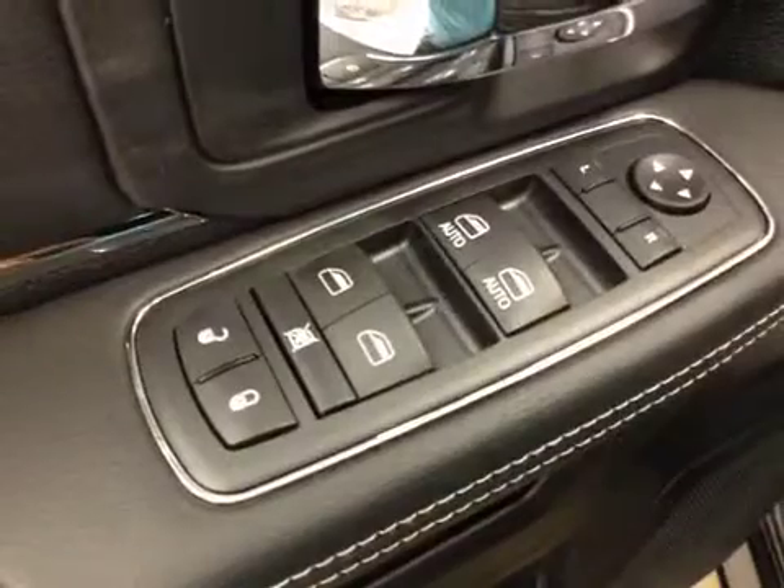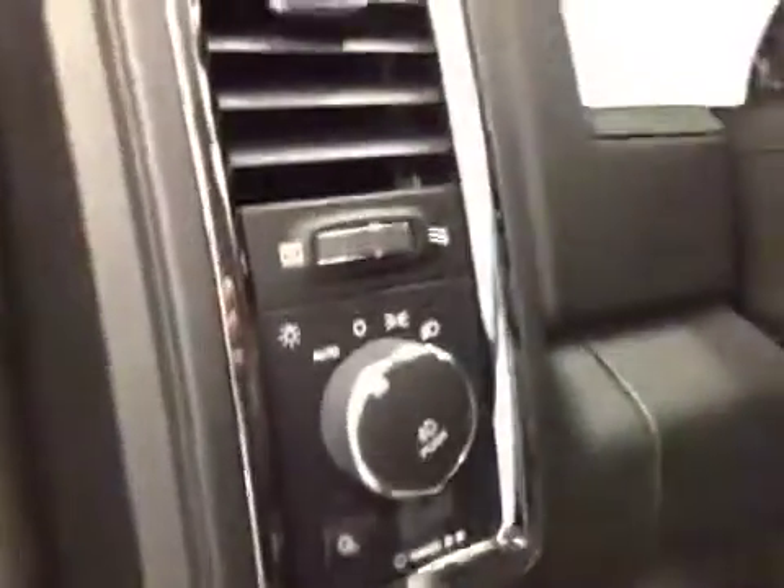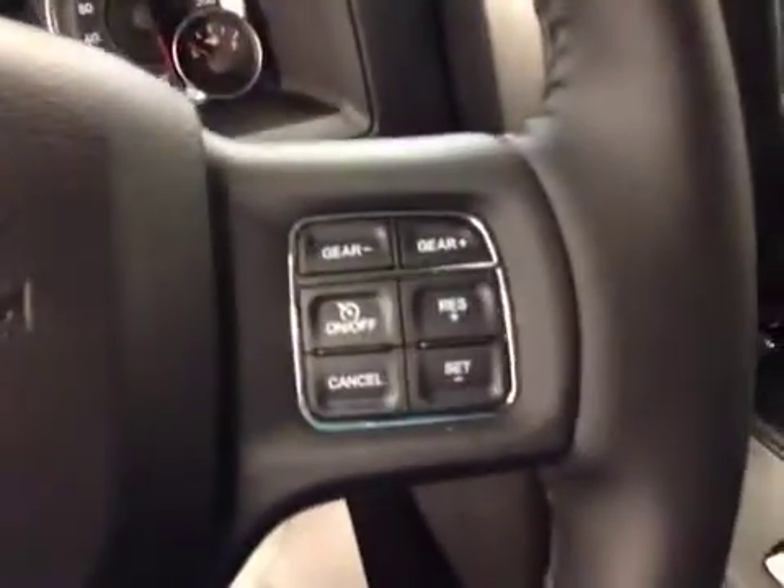For your options, you have power locks, power windows, power mirrors, power driver seat with lumbar support, light controls, hands-free communication, cruise control, and power sliding rear window.